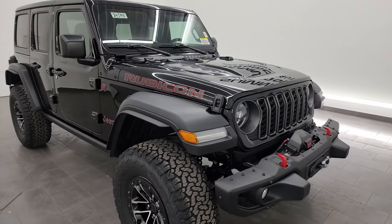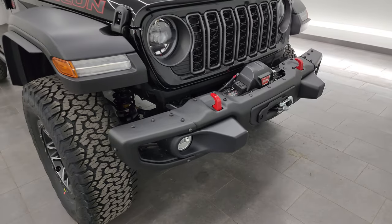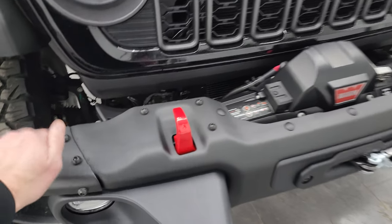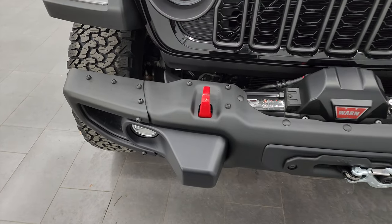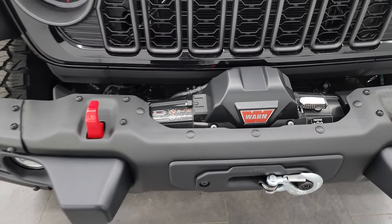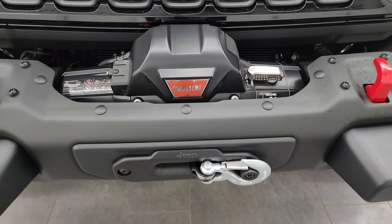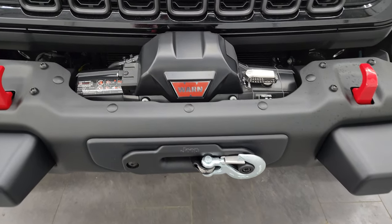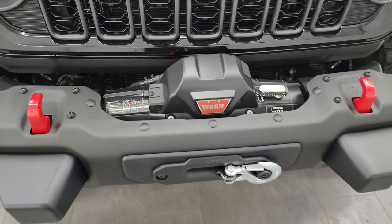To start off, this one has the steel bumper and winch group which gives you these steel bumpers. They are metal. You can remove these end pieces for better travel of the tires when your sway bars are disconnected. It has an 8,000 pound Warn winch from the factory on it, and that comes with the steel bumpers and the winch. So that's one group that is on this vehicle.